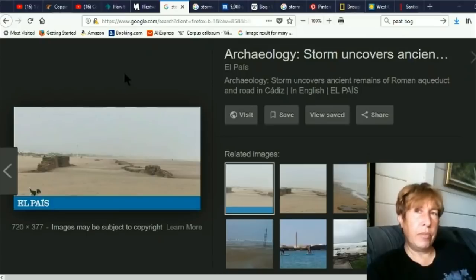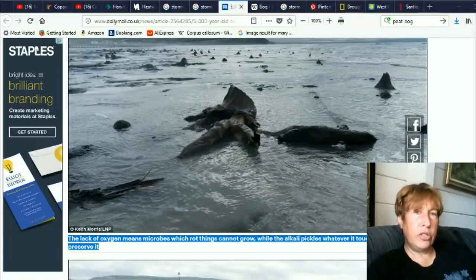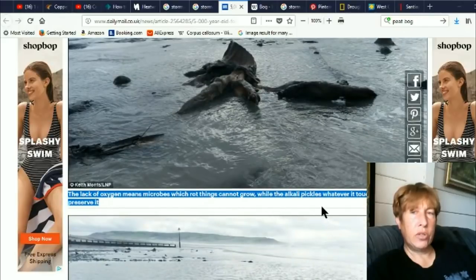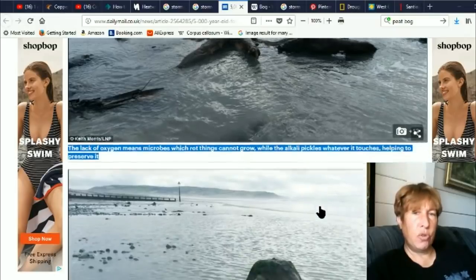Here are some examples: 'Storm uncovers ancient remains of Roman aqueduct in Cadiz.' '5,000-year-old forest unearthed by storm.' This one's especially interesting because they're saying the lack of oxygen means microbes which rot things cannot grow, while the alkalinity pickles whatever it touches, helping to preserve it.